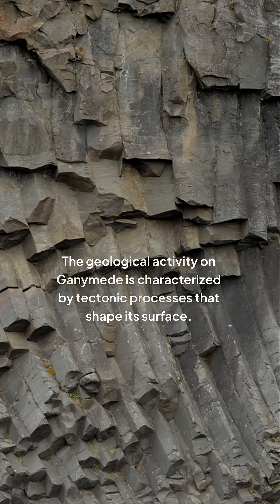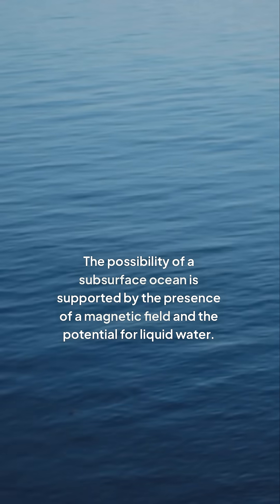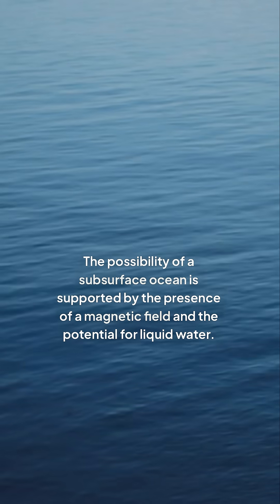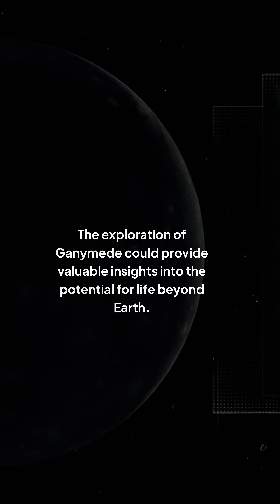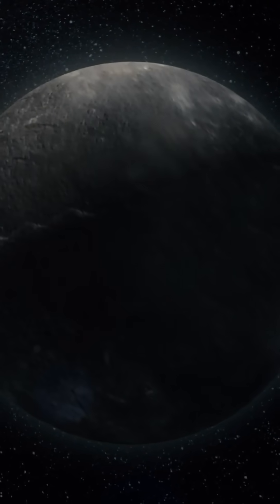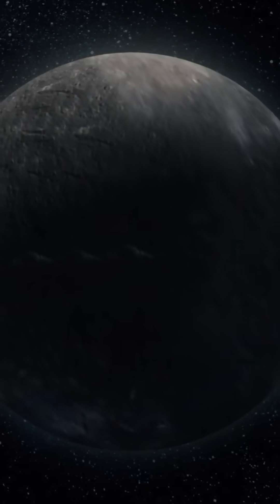The geological activity on Ganymede is characterized by tectonic processes that shape its surface. The possibility of a subsurface ocean is supported by the presence of a magnetic field and the potential for liquid water. The exploration of Ganymede could provide valuable insights into the potential for life beyond Earth, and studying its geological activity is crucial for understanding the moon's potential for harboring life.